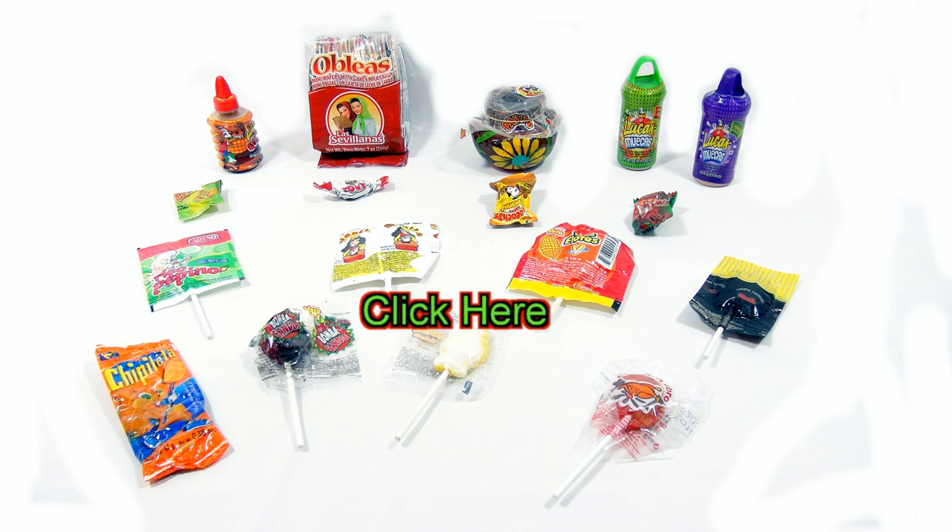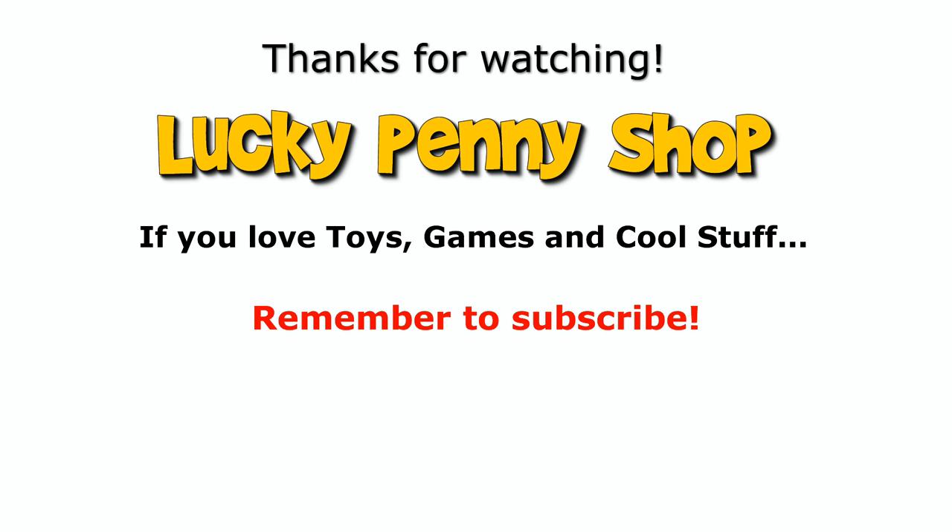I'm going to eat this and we'll see you later. If you want to see more Mexican candy, check the description, search the channel, or just click here. Thanks for watching our product video, and always remember: if you see a lucky penny, pick it up!